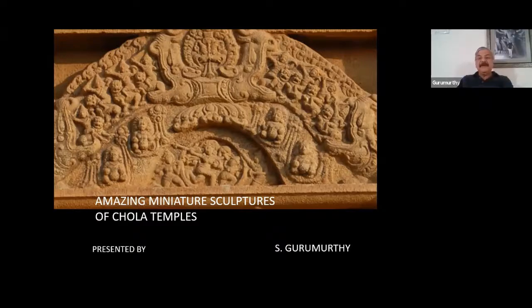Good evening everybody. Welcome to this virtual meeting. The topic for today's meeting is the amazing miniature sculptures of the Chola temples. Before starting, I would like to give a small prelude. Cholas are magnificent builders of temples. Their temples are recognized all over the world. All the temple structures they built are something massive in size, proportions, and sculptural value.